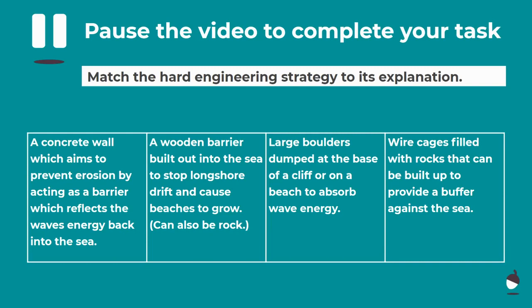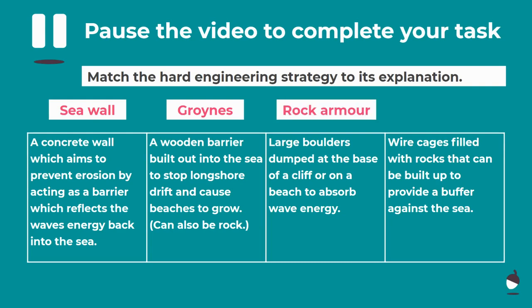Let's check those answers. A seawall is a concrete wall which aims to prevent erosion — highlight the word 'reflects', as seawalls reflect the energy back. Groins are wooden barriers built out to the sea to stop longshore drift — highlight 'longshore drift'. Rock armour are large boulders dumped at the base of a cliff to absorb wave energy — highlight 'absorb'. And finally, gabions are wire cages which can be built up to provide a buffer against the sea, so they also absorb wave energy. Think about highlighting the key terms so it's easier when you go back through your notes.